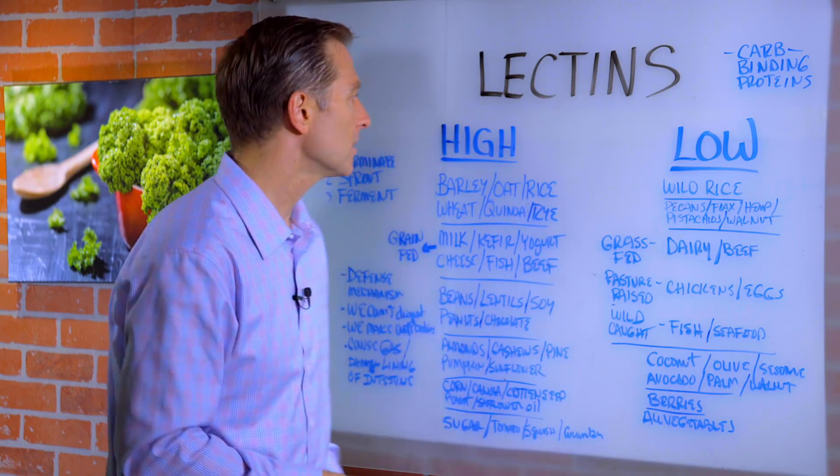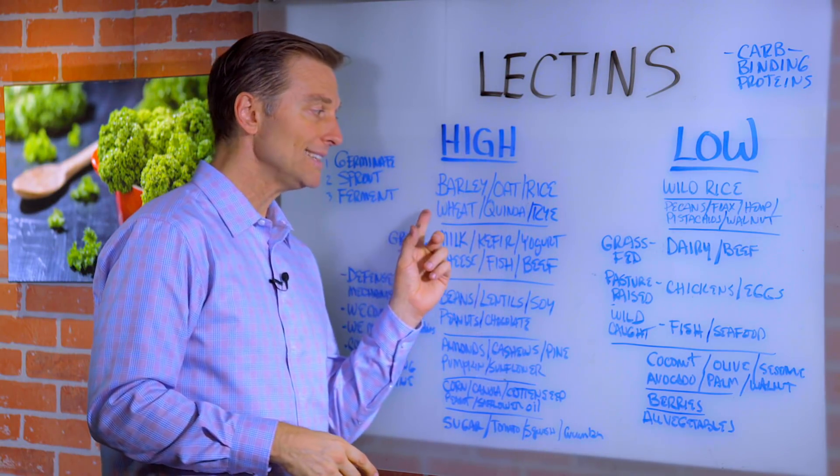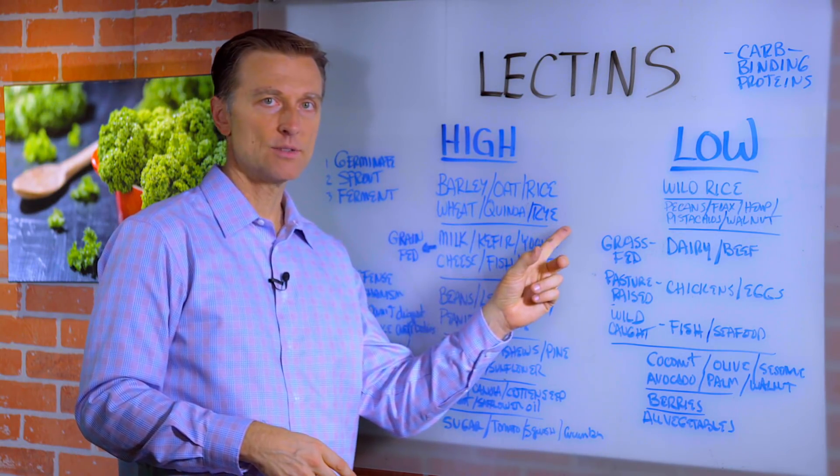Let's cover some of the high lectin foods. For grains: barley, oat, rice, wheat, quinoa, and rye are all high in lectins.